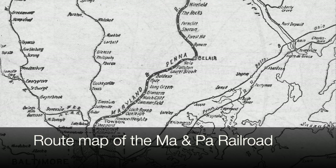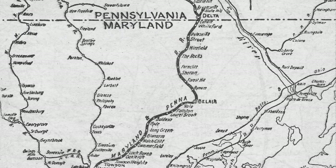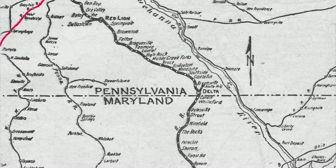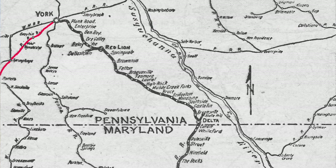The Ma and Pa got its start in 1901 with the merger of two older railroads. Those of you who are railroad buffs will know these terms. One was the Baltimore and Lehigh Railroad, which was founded even earlier in 1881 as the Baltimore and Delta Railroad.